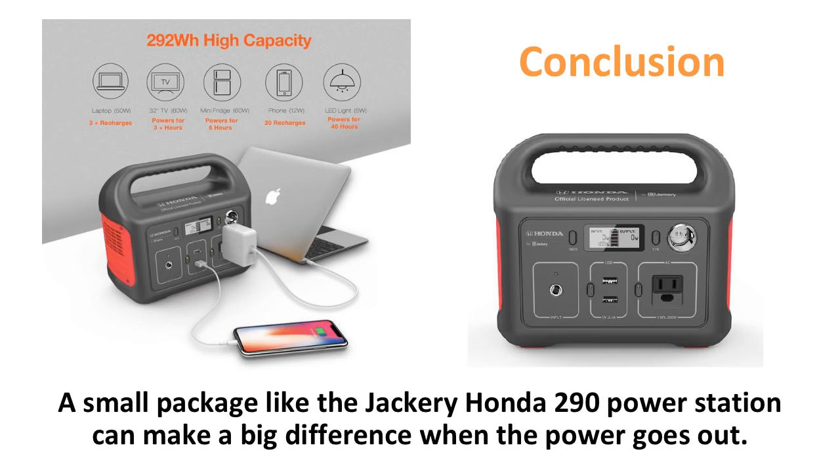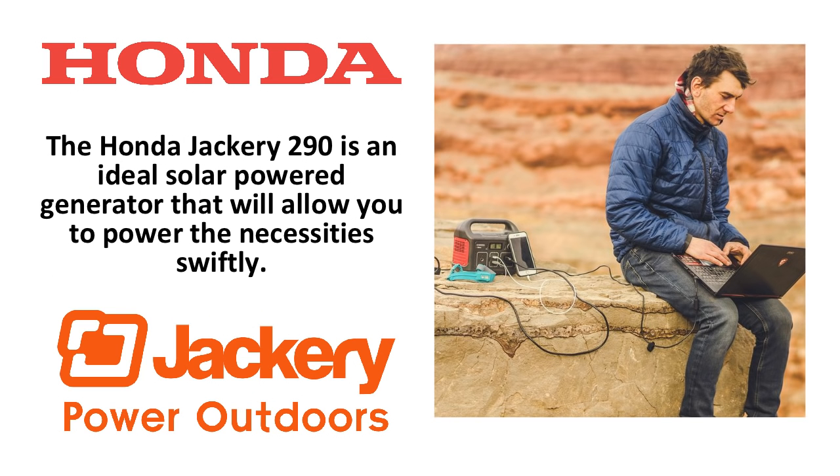A small package like the Jackery Honda 290 can make a big difference when the power goes out. Portable power is a necessity these days, and a reliable solar power generator like the Honda 290 has got your back whether you're in an RV, camping, or using it at home for backup power. With the ability to charge multiple devices and some small appliances off the grid, the Honda 290 is an ideal solar power generator. There's a reason Honda paired with Jackery — it's one of the best solar power generators for its size.